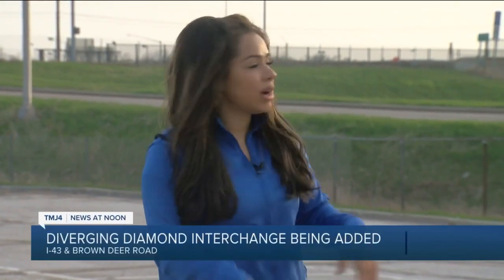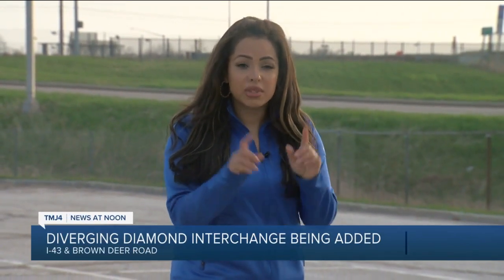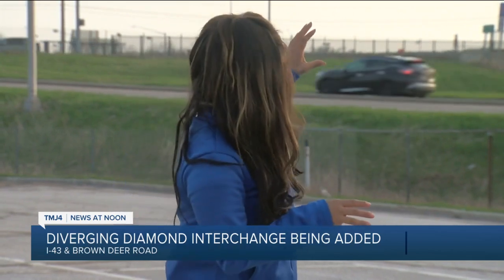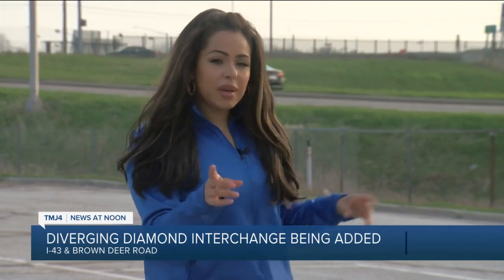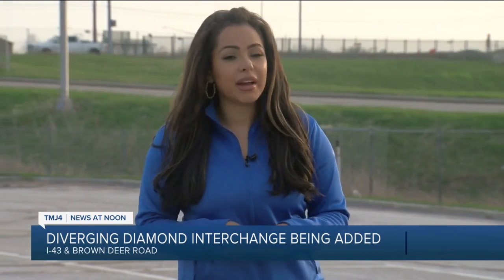Out on I-43 from essentially Milwaukee County to Sheboygan County, you'll notice construction. Here out on Brown Deer Road, this is going to be the site of a new construction project as well. The Wisconsin Department of Transportation is going to be working on reconfiguring this interchange, but it may be confusing to some drivers because drivers will have to travel on the opposite side of the road.